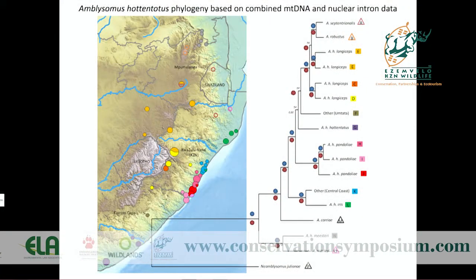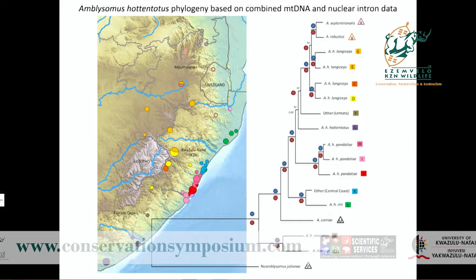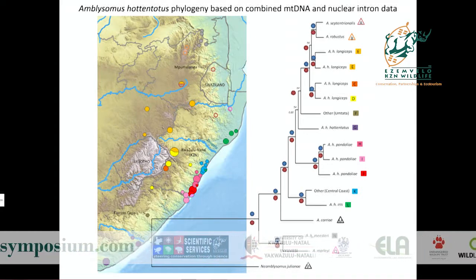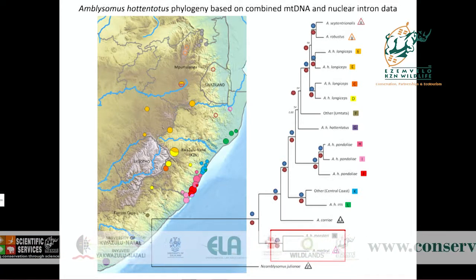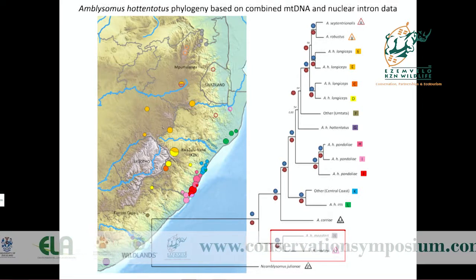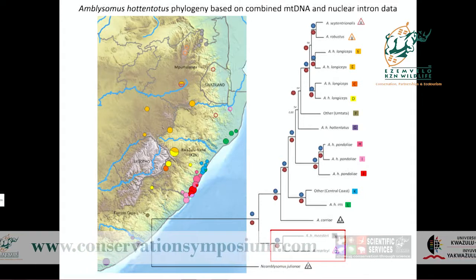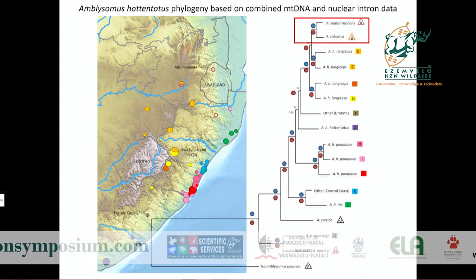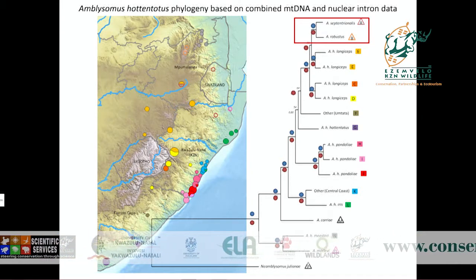This is the result: a phylogeny of combined mitochondrial and nuclear data. The first thing evident is a lot of cryptic diversity within Amblysomus hottentotus — many monophyletic lineages. Interestingly, the subspecies from the Khalaskop region appears to be a sister lineage to Amblysomus mahali and is highly divergent from the remainder of A. hottentotus. Additionally, the species septentrionalis and robustus cluster within the greater A. hottentotus clade, which is also very surprising.